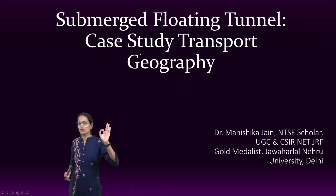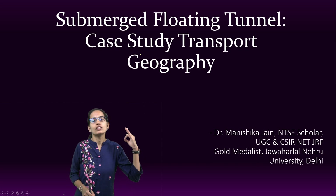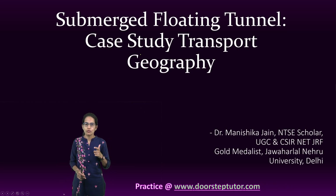The first submerged floating tunnel has been constructed in the fjords in Norway, and that's one of the very important developments in transport geography — and that's what we would focus on today.